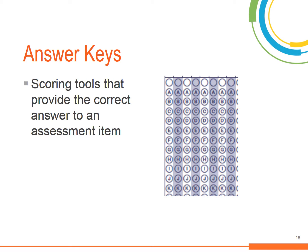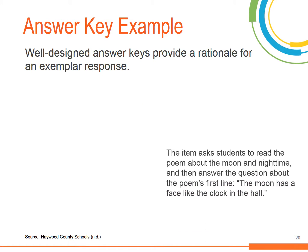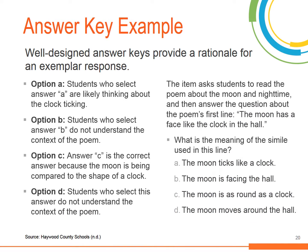Answer keys provide the correct answer to an assessment item. They are typically used with selected and constructed response items to score a correct or incorrect student response. They can be as simple as the correct letters to multiple choice items or the correct words for fill-in-the-blank items. An answer key can also be an exemplar student response to a short answer item. A well-designed answer key explains why each choice is incorrect or correct and provides a rationale for an exemplar response.